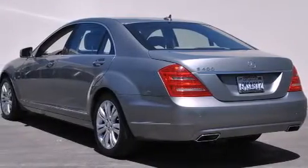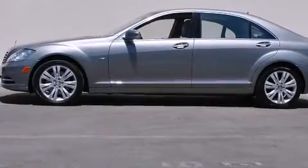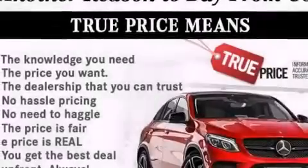Its top features include a navigation system, a rear-view camera, keyless go, a power moonroof, active ventilated and heated front seats, and high intensity discharge headlights.